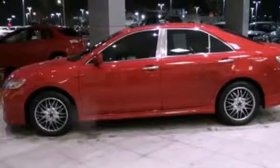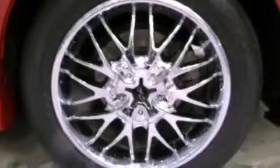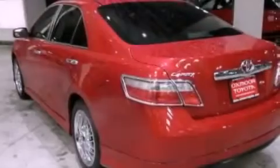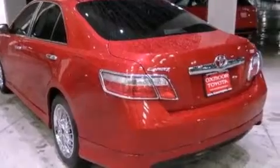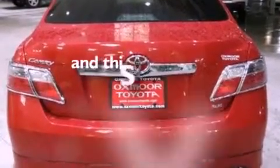Features include a low tire pressure indicator, cruise control, steering wheel mounted stereo controls, a CD player, an anti-lock braking system, rear curtain airbags, latch-ready child seat anchors, a rear window defroster, and this vehicle has less than 75,000 miles.